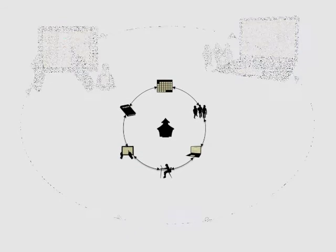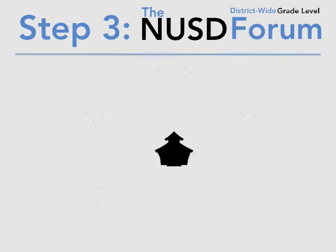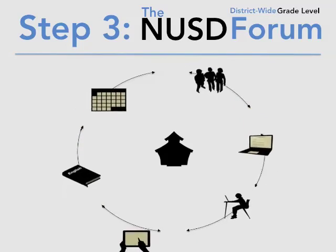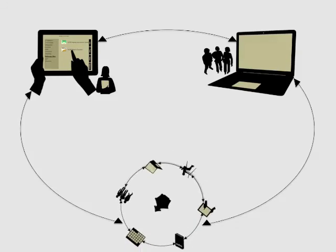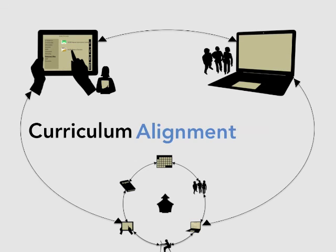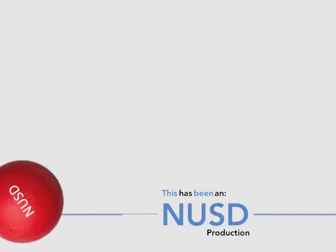The NUSD Curriculum Alignment Guide District-wide Grade Level Forum is a place to go to ask questions of teachers across the grade level district-wide and to share resources that have been developed at the school level. When a team posts a well-developed and locally tested resource to the district-wide forum, they are making that resource available to the entire grade level district-wide, and when that resource is used by others and proves to be effective, it will be uploaded into the district CAG and you'll see it on your iPad. This has been an NUSD production.